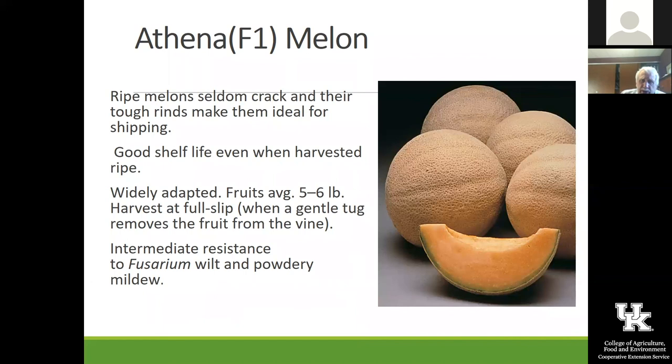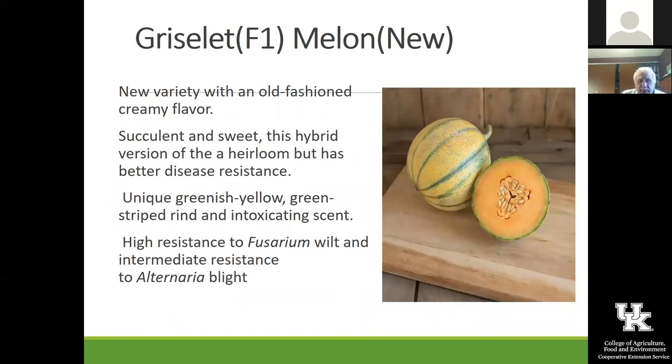Grizzlet is another one we saw in the catalog and thought we really wanted to try. The seeds are very expensive — we just have about 20 seeds — but we're going to try it out at the gardens this year and see how it does. It's reported to be just a really good melon.